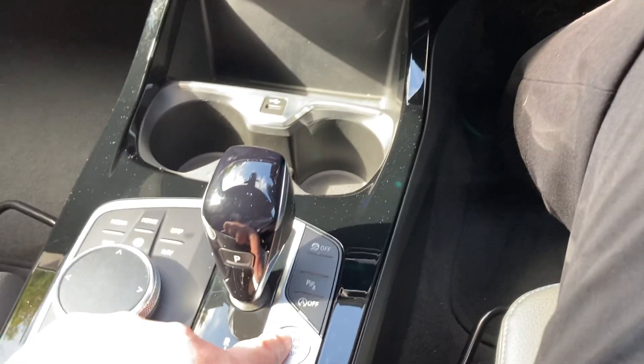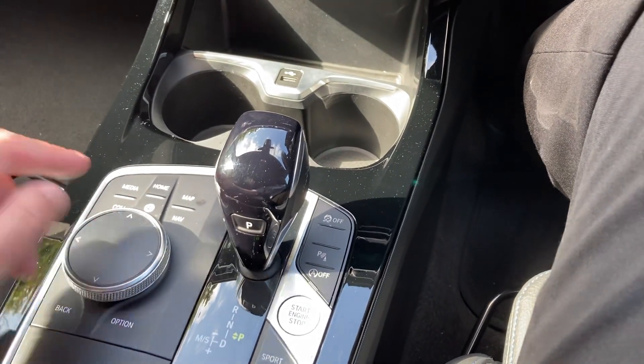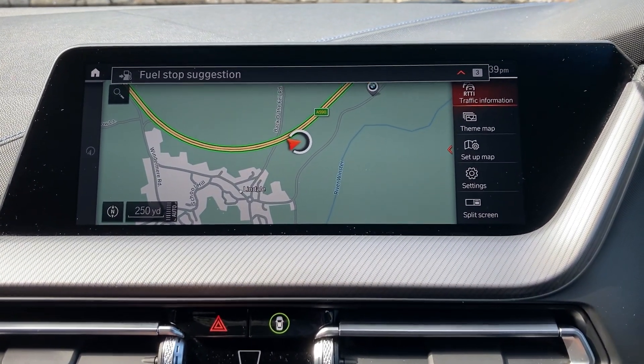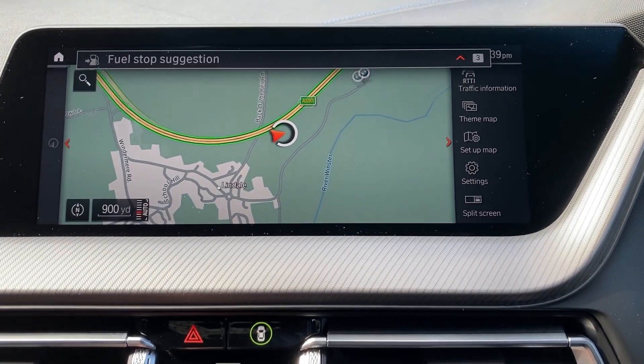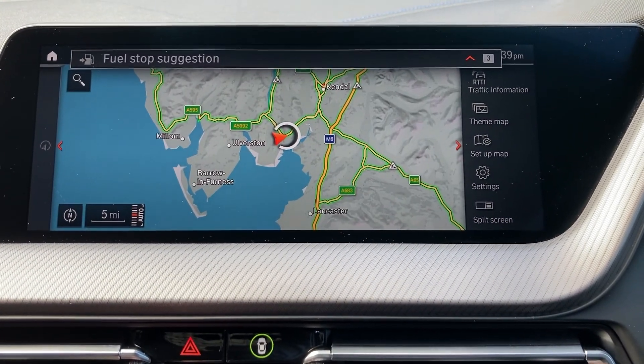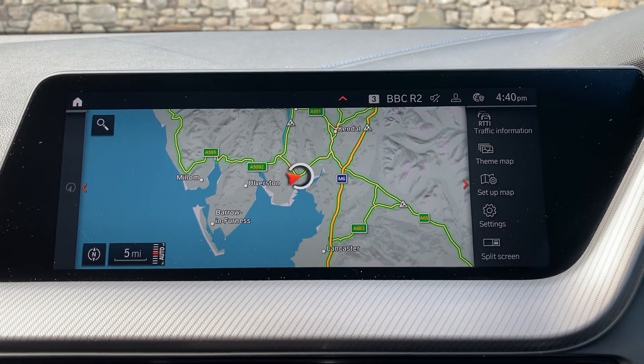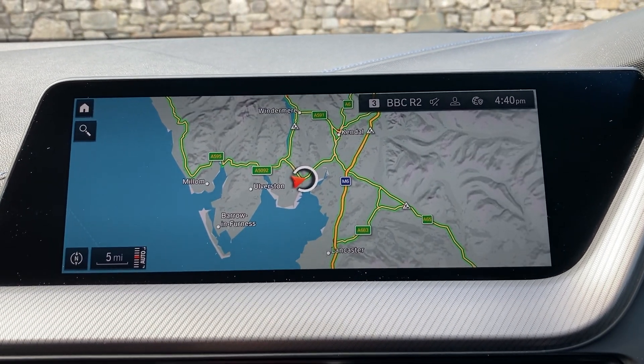To start the car, foot on the brake, press the start button and the car comes to life. Standard features include sat-nav — if we just use that to show you where we're located, we're based up in Cumbria in the Lake District, about 10 minutes off junction 36 of the M6, just south of Windermere. Beautiful part of the world — if you're ever passing, feel free to drop in.